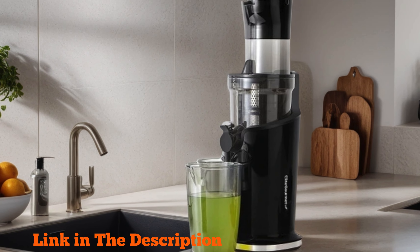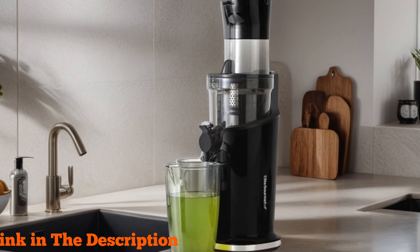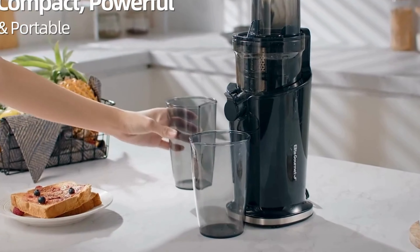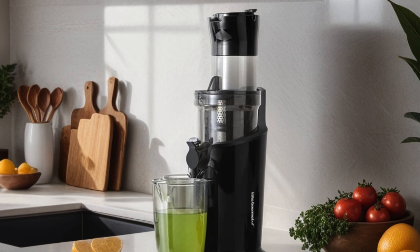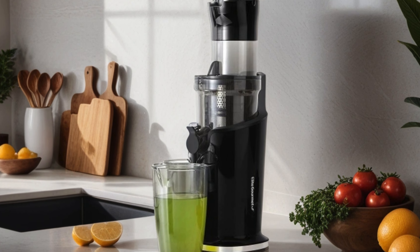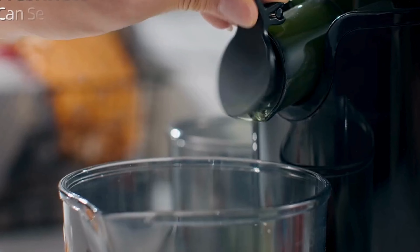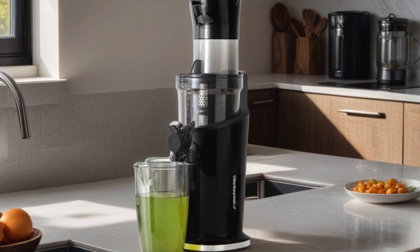Number five: Elite Gourmet EJX017 Whole Fruit Three-Inch Feeding Chute — a game changer in the world of juicing. This dynamic masticating slow juicer boasts a high-yield cold press extraction method, ensuring you get every drop of nutrient and vitamin-rich juice from your favorite fruits and veggies. The three-inch feeding chute accommodates whole fruits, cutting prep time and making juicing a breeze. With its sleek black design, it's a stylish addition to any kitchen, and its ease of cleaning takes the hassle out of maintenance. The included 27-ounce juice cup means you can enjoy more juice with every press.